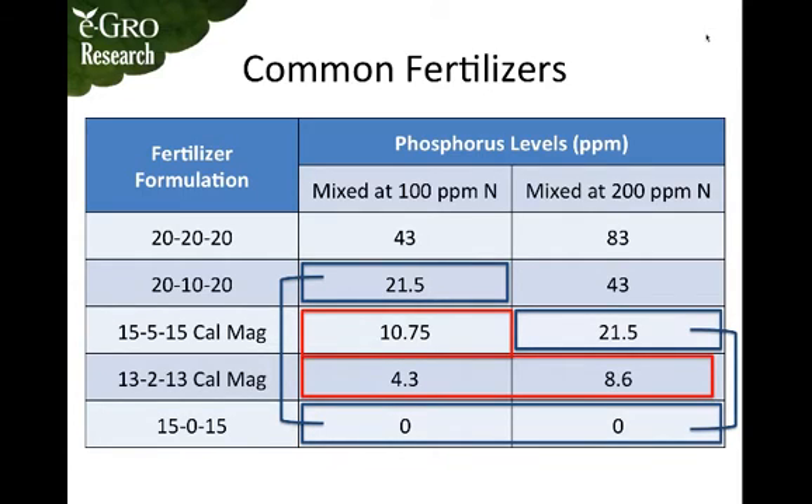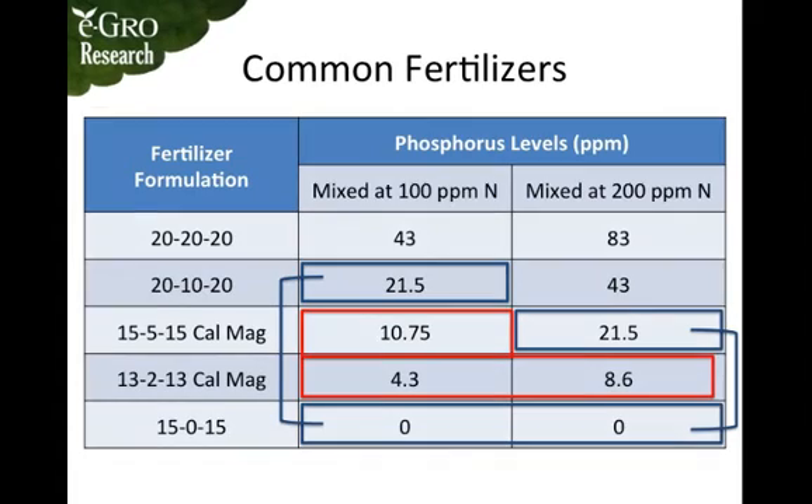The rates in the blue boxes don't give you exactly what you want, so another option would be to alternate between these. For instance, you could use 15-5-15 Cal Mag mixed at a rate of 200 parts per million nitrogen and alternate it with 15-0-15 at either rate.